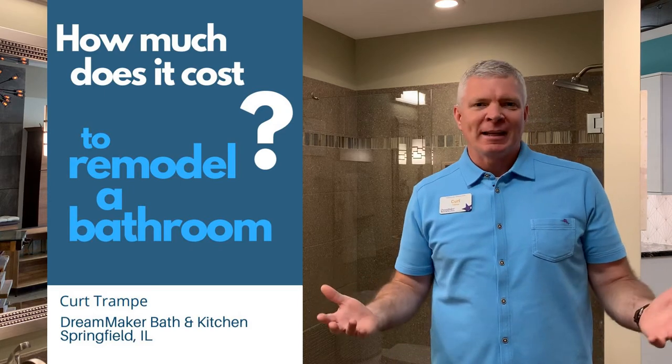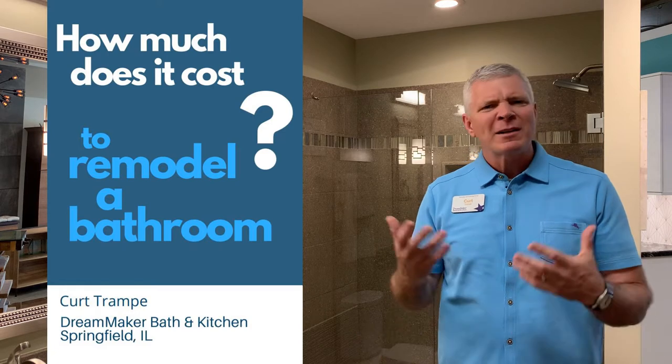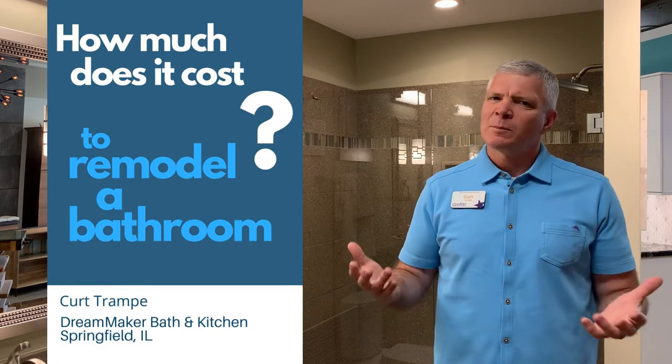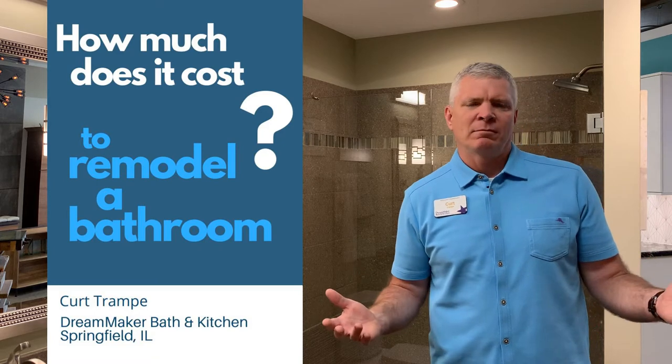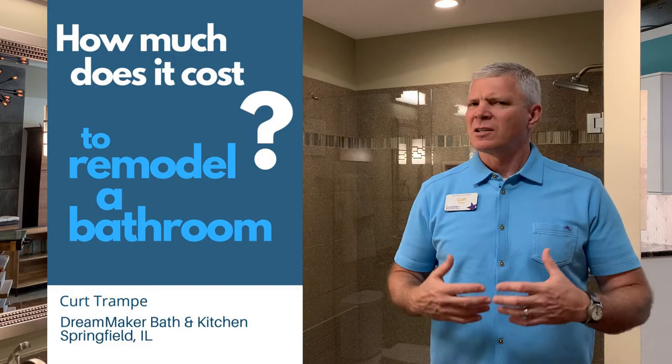One of the most common questions we get is: how much is it going to cost to remodel my bathroom, renovate my small bathroom, or what does it typically cost to remodel a master bath? Those are legitimate questions, but a lot like asking how much does a car cost, how much does a house cost, or how much does dinner cost — there are a lot of variables that go into that.